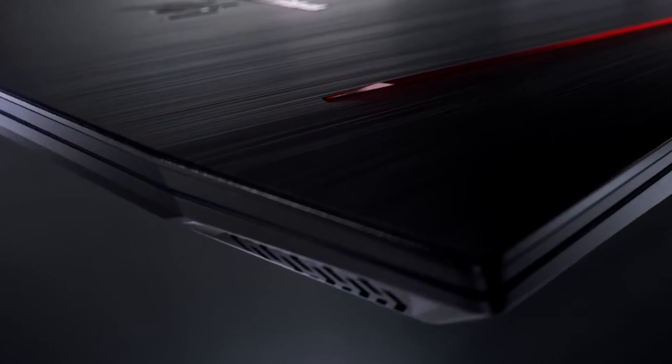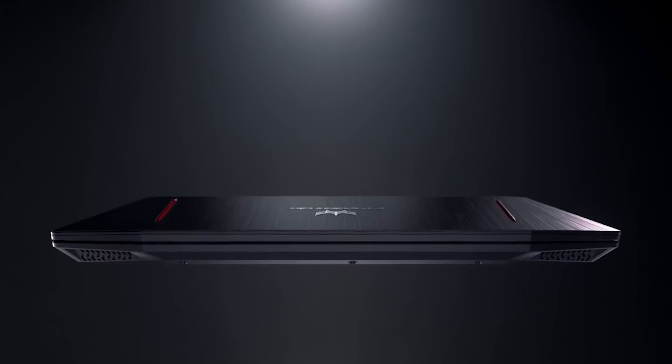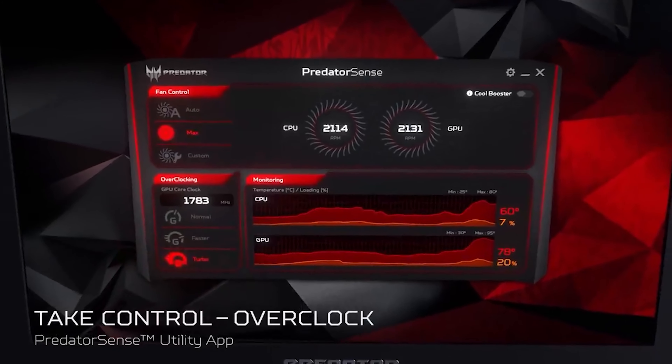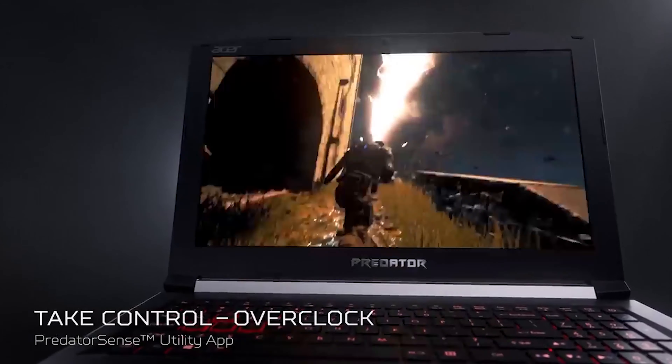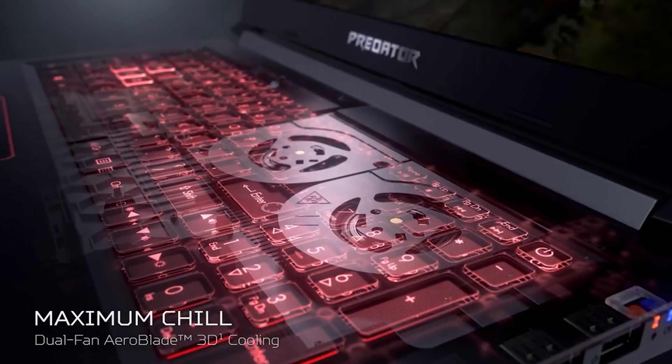Jumping up to $1100, the Acer Predator Helios 300 is a step up in every way. The gaming-focused IPS display has a 144Hz refresh rate and 1080p resolution, making it ideal for competitive gaming. The GTX 1660 Ti furthers the gaming experience, and with 16GB of RAM and a 6-core, 12-thread Intel i7 processor, it can also handle content creation needs. It only comes with a 256GB PCIe NVMe SSD, but there are upgrade options with two PCIe M.2 slots and a hard drive bay. Despite being nearly twice the price of the Lenovo, it should be perfect for those looking to up their graphical settings and play the latest titles.